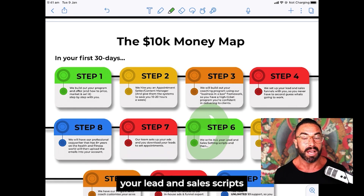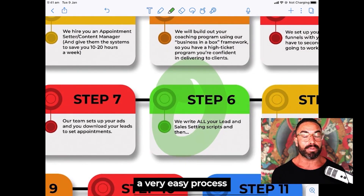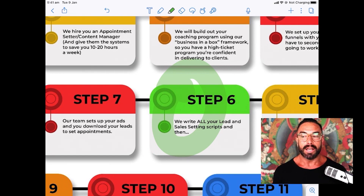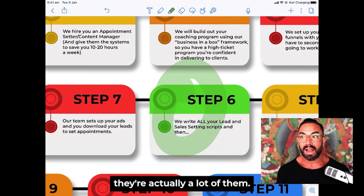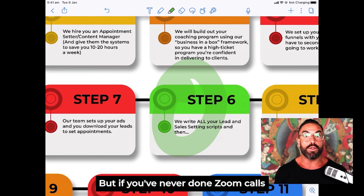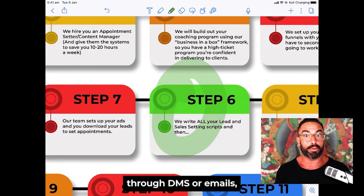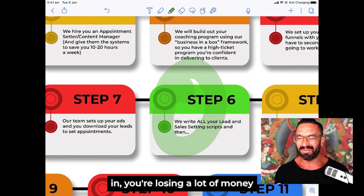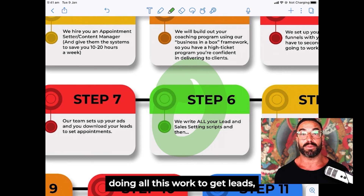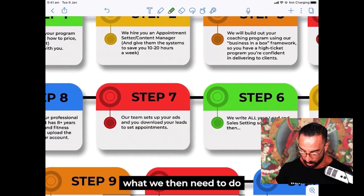A lot of coaches are fairly confident signing people on face-to-face, but if you've never done Zoom calls, phone calls, or signed clients through DMs or emails, we need to make sure that process is dialed in. If you don't have that, you're losing a lot of money — you're doing all the work to get leads but the leads aren't signing on, and that's not fun.